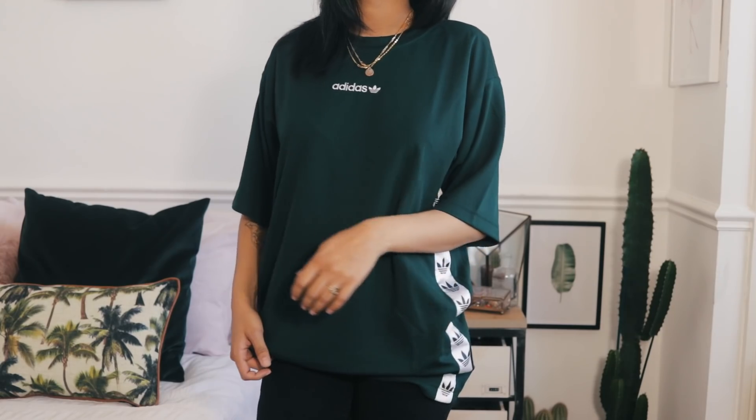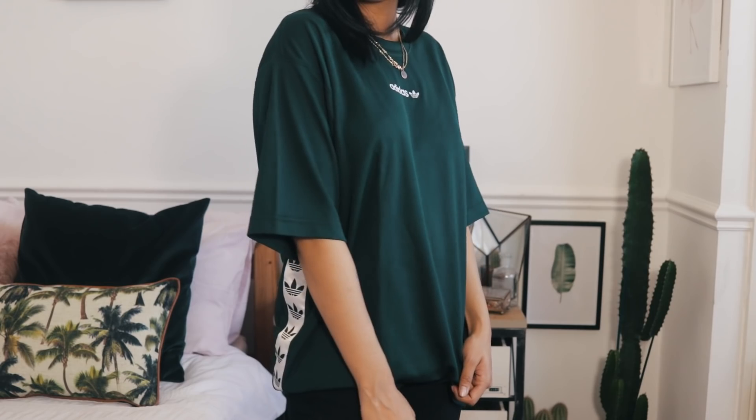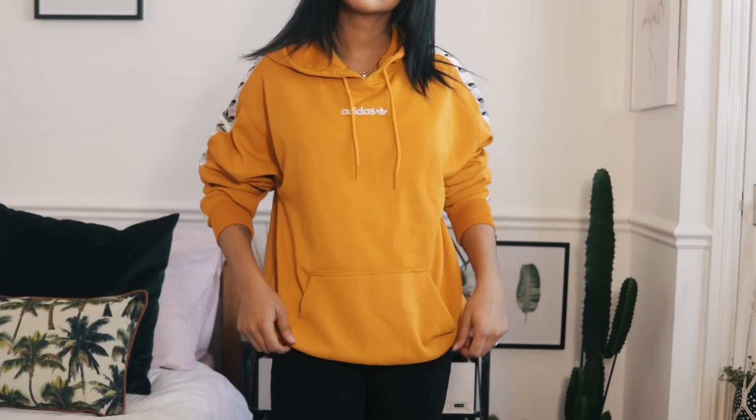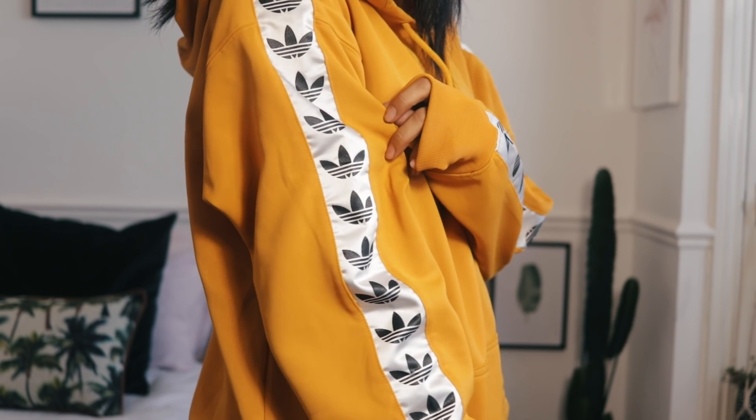I also picked up this dark green Adidas t-shirt in an extra small with an oversized fit. It has detailing along the side, a small Adidas logo at the front, and print on the back. The material is like a football shorts fabric. It also comes in yellow and was 35 pounds. And yes — more yellow — I also got an Adidas hoodie from ASOS men's section. It was 60 pounds.